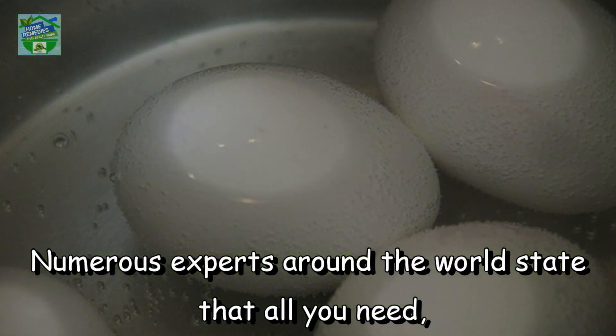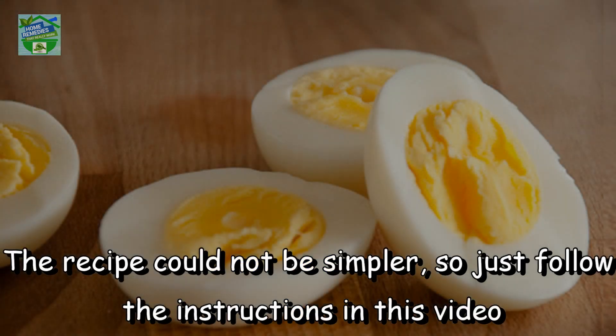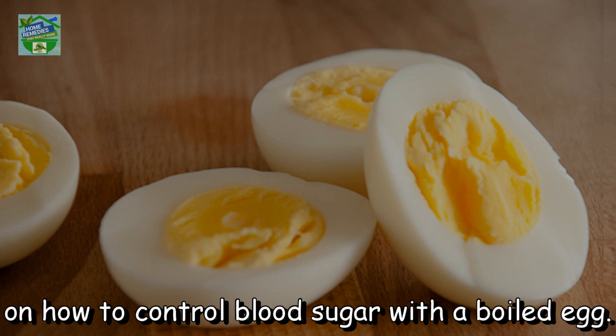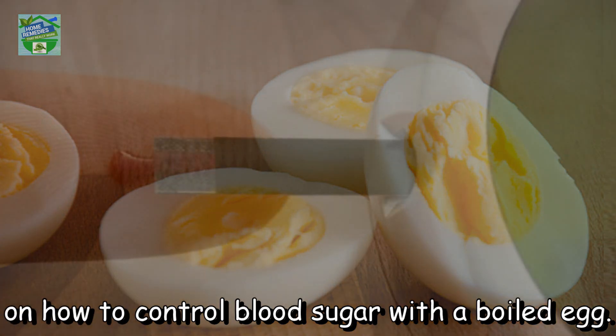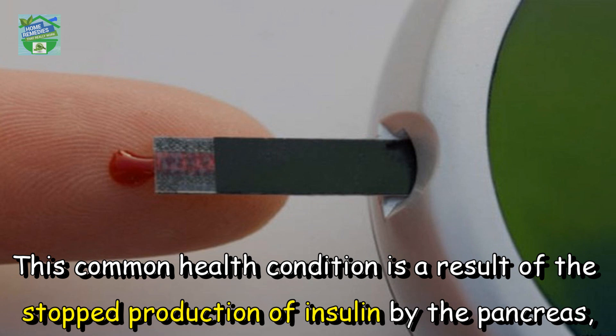Numerous experts around the world state that all you need in order to control the sugar in your blood is a boiled egg. The recipe could not be simpler, so just follow the instructions in this video on how to control blood sugar with a boiled egg.